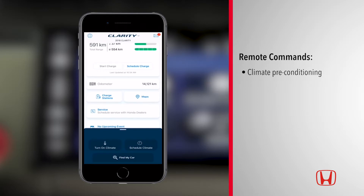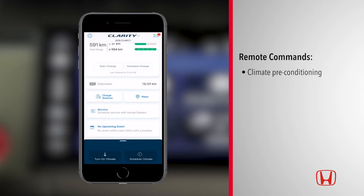Remote climate preconditioning cools or warms your Clarity to a comfortable cabin temperature without turning on the vehicle. To activate this feature, tap 'Turn On Climate' from the remote command drawer.